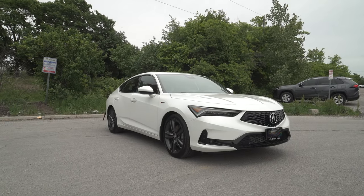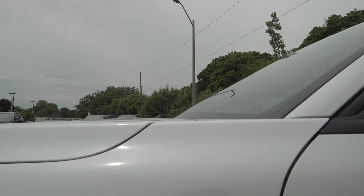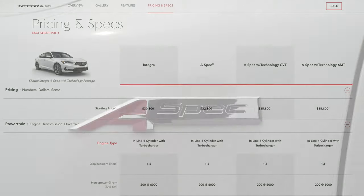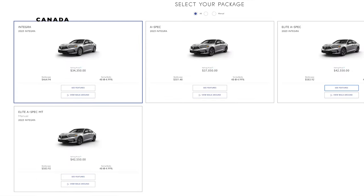The new Acura Integra is available in three different trim levels, and the trim guide is pretty similar for both Canada and the States. We get the base car known simply as the Integra, then the A-Spec like we have here, and finally the A-Spec Technology — as it's known across the border — or Elite in the Canadian market, which is the one everyone has been looking for and can be had in either CVT or stick shift form.